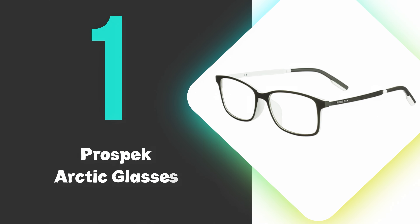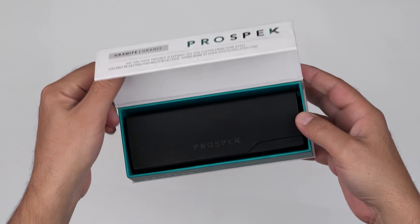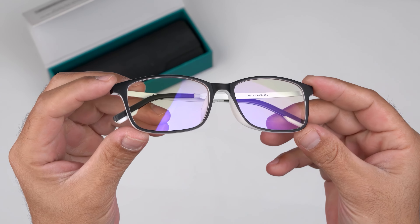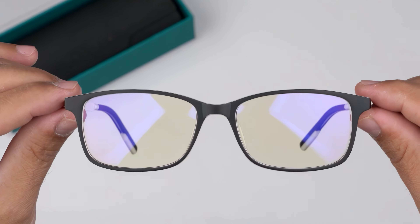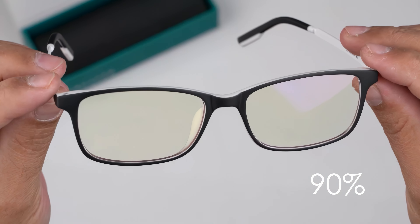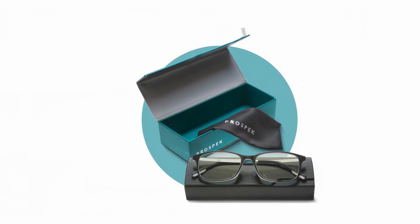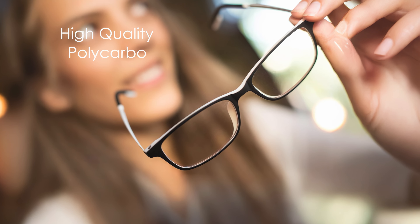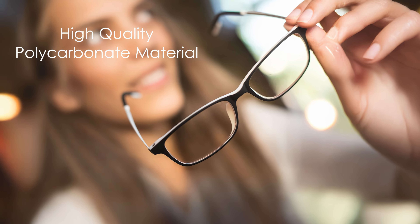At number 1, we have the Prospect Arctic Glasses. The Prospect Arctic Glasses are the best blue light-blocking glasses you can buy and offer effective protection against harmful blue light emitted by digital screens. These glasses feature clear lenses with a slight yellow tint, blocking over 90% of high-energy blue light without significantly distorting colors. The frames are available in multiple styles and colors, catering to different preferences. Prospect Arctic Glasses are designed for comfort during extended wear, with lightweight frames suitable for various face shapes. They come with anti-reflective coating to reduce glare and eye strain. The lenses are made of high-quality polycarbonate material, providing durability and scratch resistance.